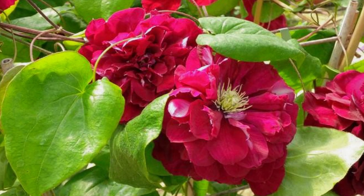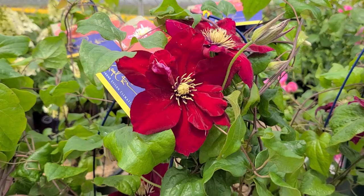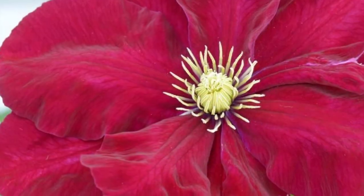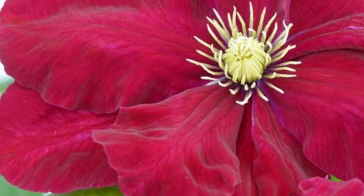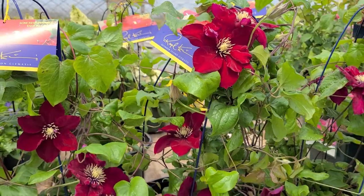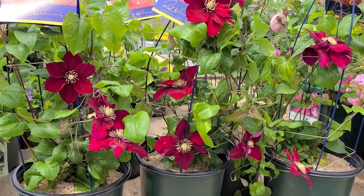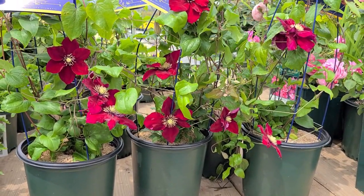It's part of what Raymond calls his Regal Doubles collection, and this particular variety with its rich deep red flowers is really absolutely gorgeous. It's easy to grow, it's hardy, and really not very difficult at all.